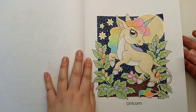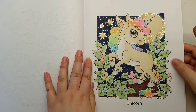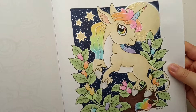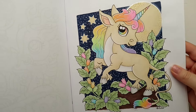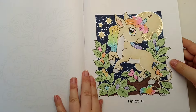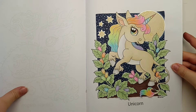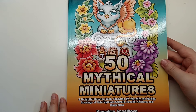I used alcohol markers for basing and then went over the top with Brutfuna Macarons. I used some silver metallic gel pen on the moon and around the stars, and there are dotted details in the background. Another simple page but really effective - I like how it turned out. That was 50 Mythical Miniatures by Camellia Angel Cova.